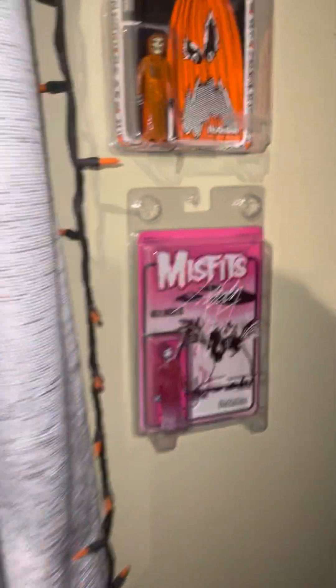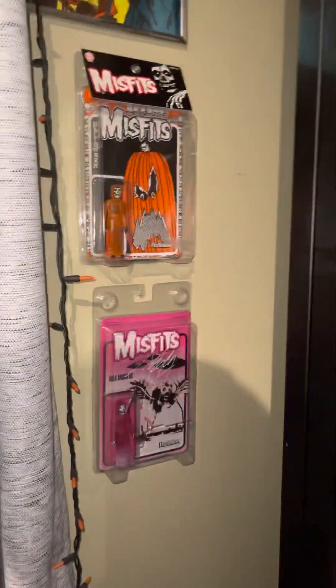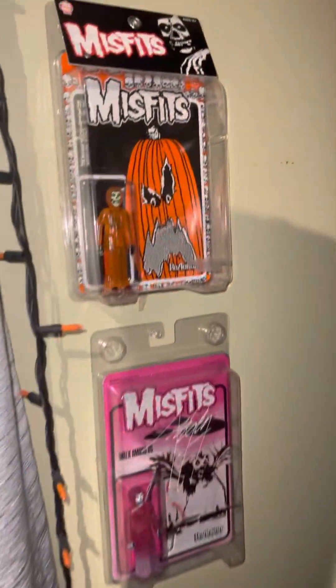On the little wall, that's signed by Jerry Only right there, and then I have a Halloween one. The only other one that I'd keep in box — I might do the albums, like some of the other ones, like Earth AD, but I want a bullet. That one, I would not open.